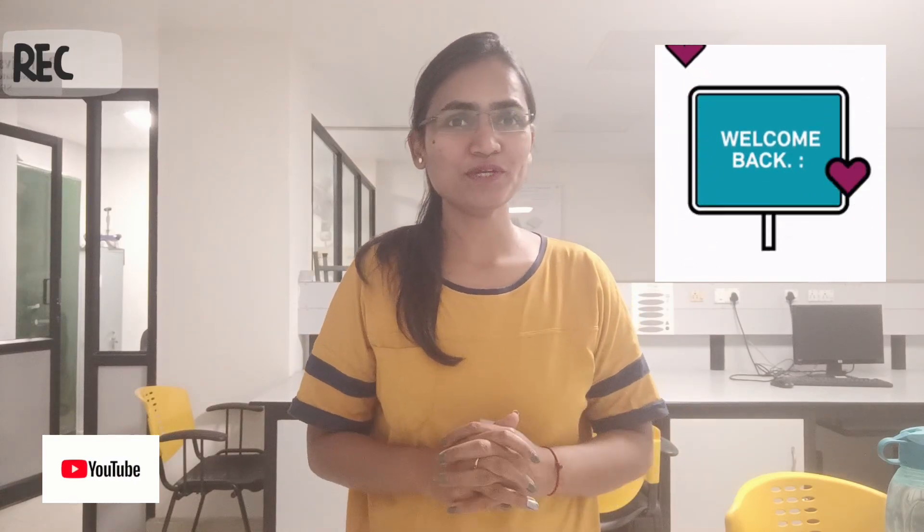Hello guys and welcome back. Today we are going to talk about how to manage your engineering studies, and it is not only for VIT students but also for those studying in different colleges who are my subscribers. For them also this video will be very helpful, so watch this video till the end.